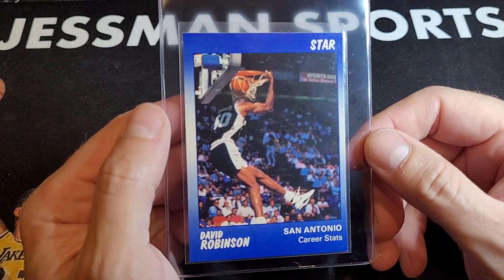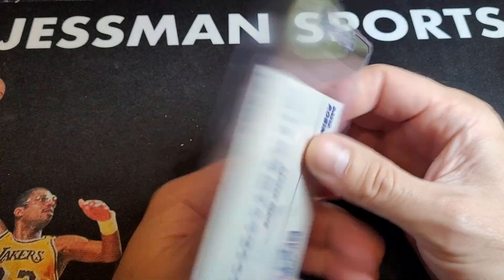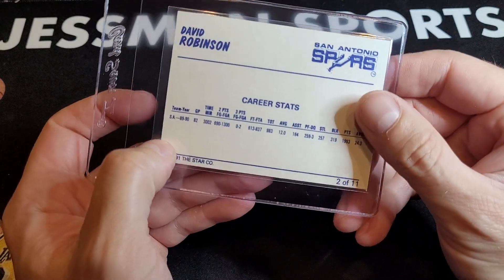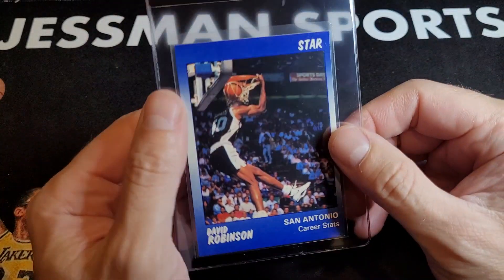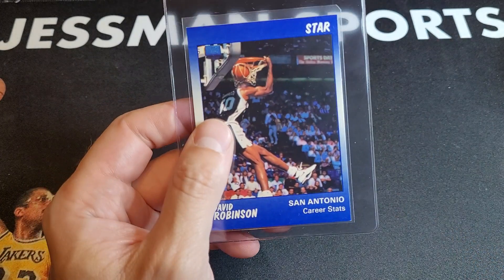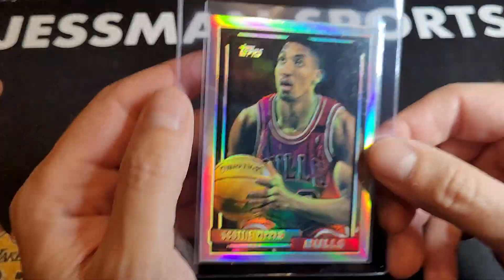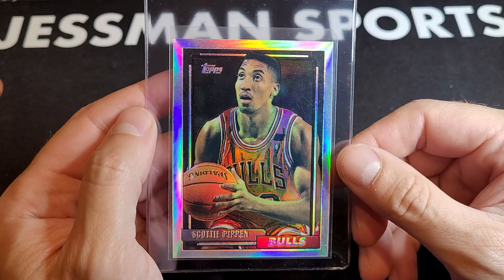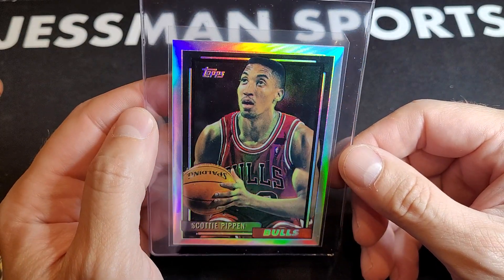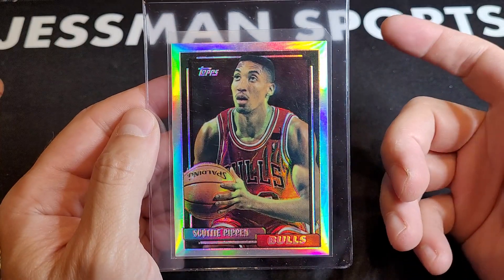91 David Robinson — not many of these have been created. It might not be a really high-dollar card, but if it gets a nine or a ten, I think it could go for a decent amount. 92 Refractor Scottie Pippen — looks pretty sharp.